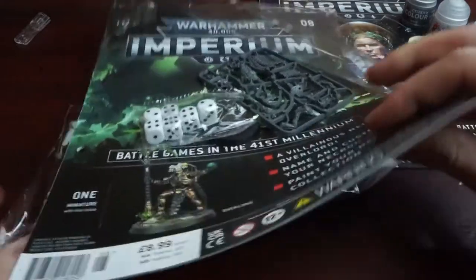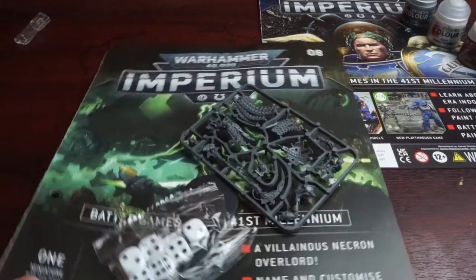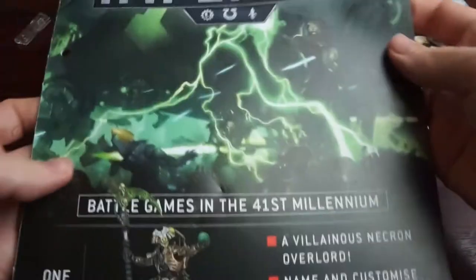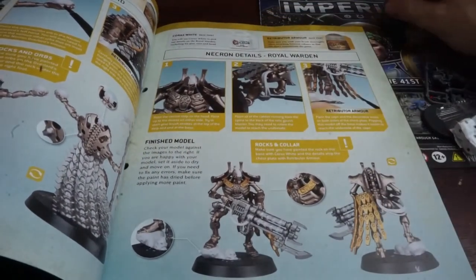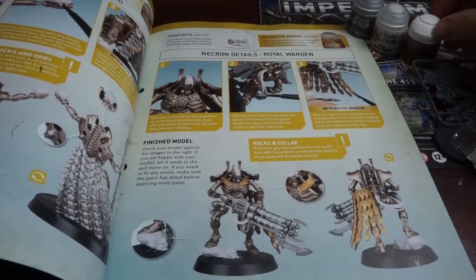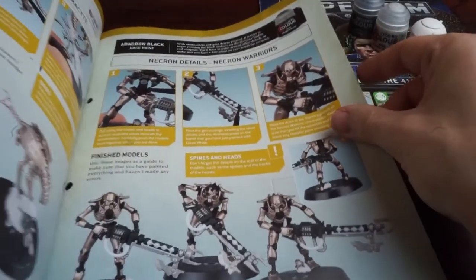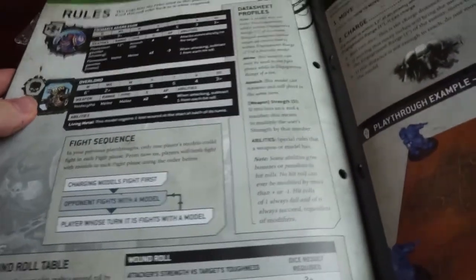Issue 8 looks a bit more like it, with a few extra dice and the Necron Overlord sprue to provide a HQ choice for the army, and possibly fill the role of Warlord. Inside this magazine we've got some more instructions for using the paints from the last issue on the minis that we already have — applying a little gold and white base coat. And it looks as though some of these minis have had the Abaddon Black paint applied that came with issue 6.